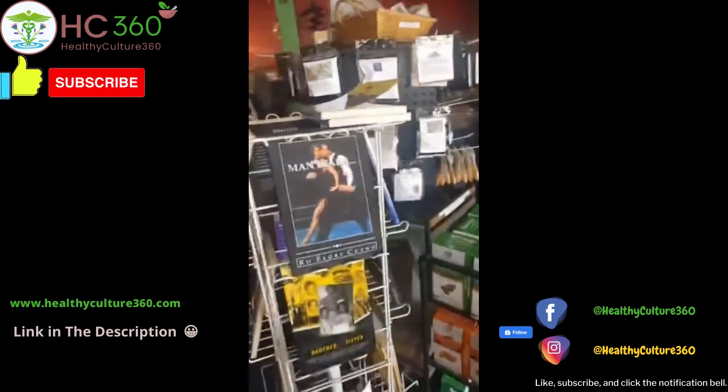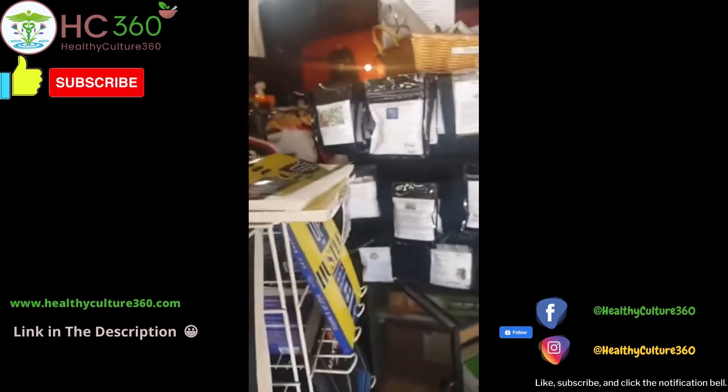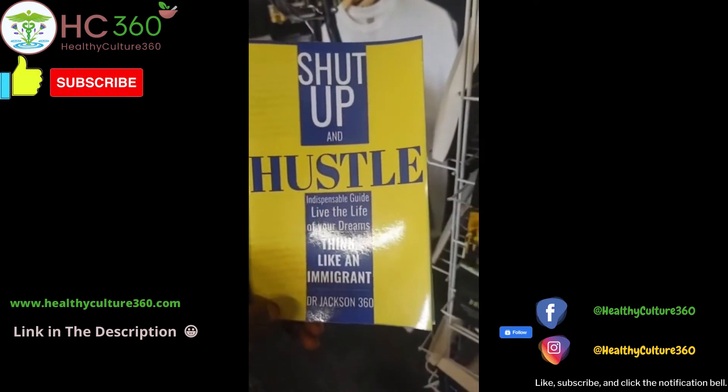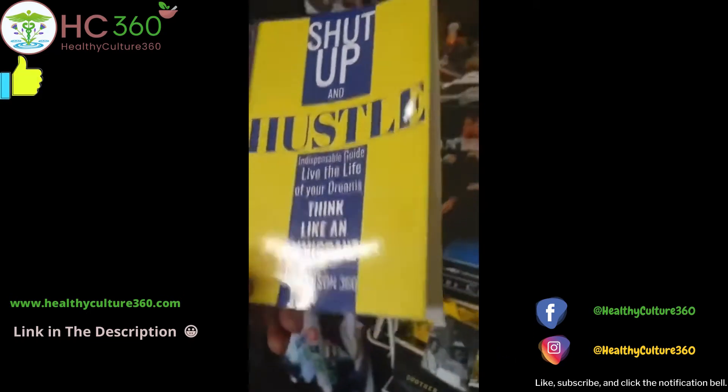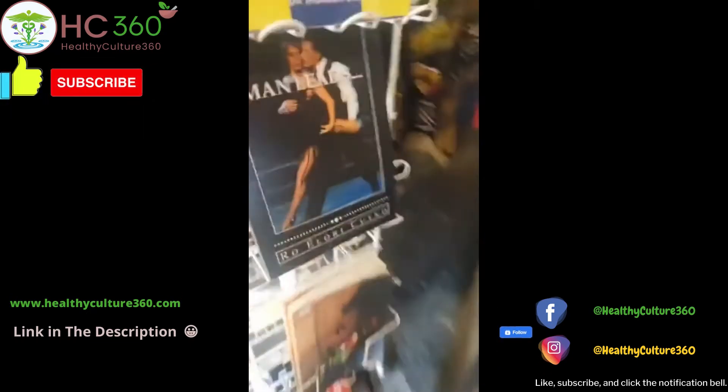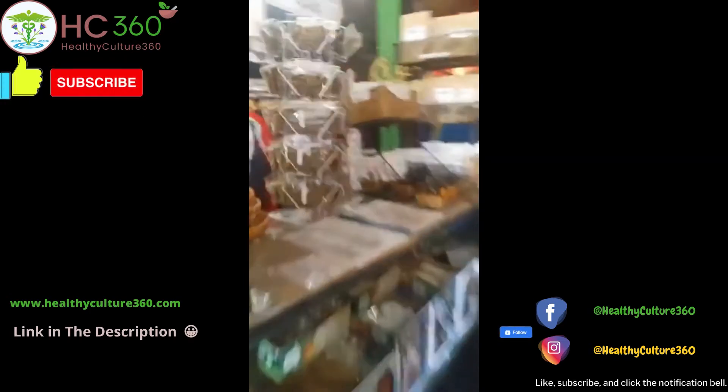CultureConnection360.com — make sure you come check us out. This is a great book to help you get motivated: Shut Up and Hustle by Dr. Jackson 360. We have a few books in store, so come check us out.